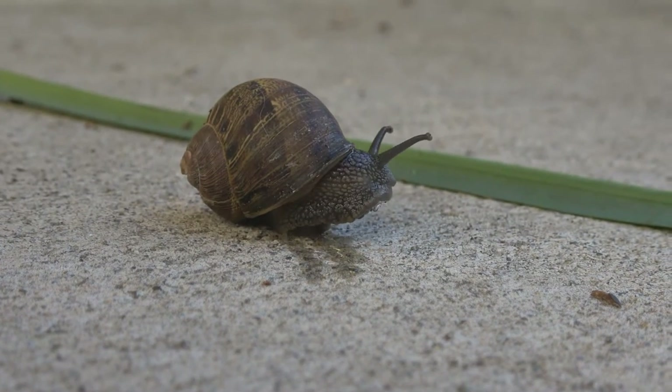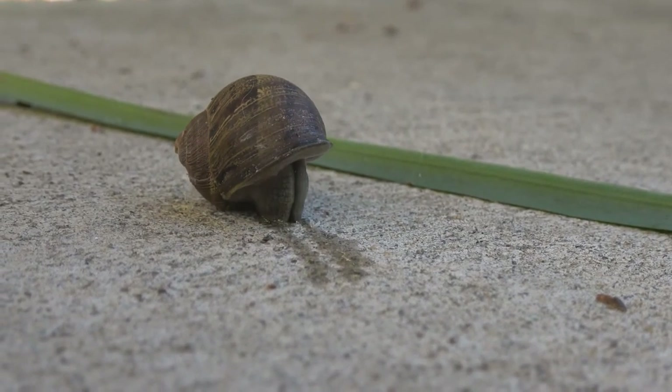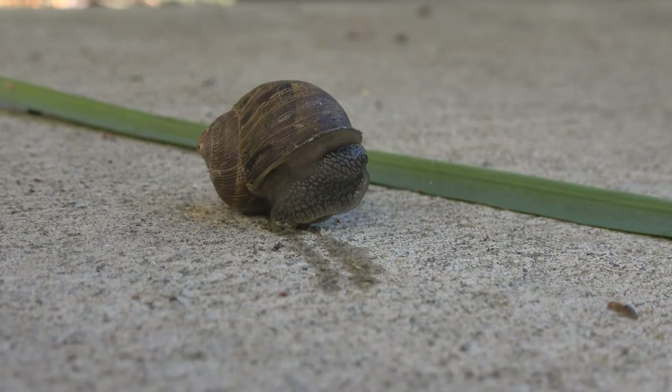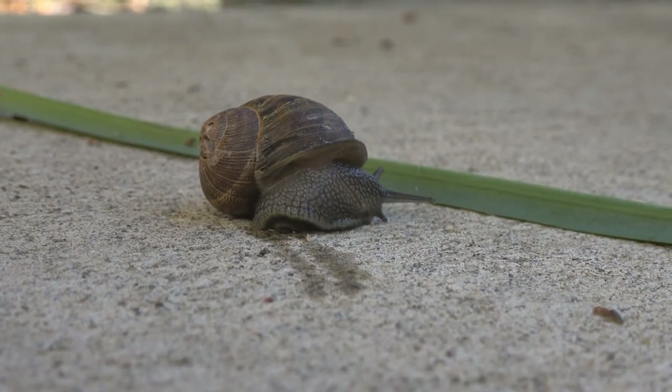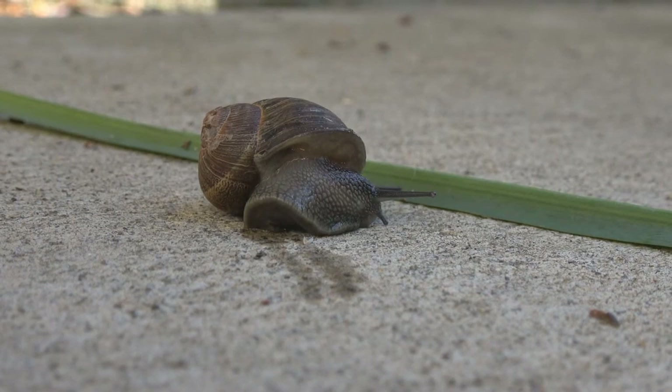While they can still withdraw into their shell for protection, the common garden snail, like most other terrestrial snails, lacks an operculum — a rigid, calcium-based structure used by aquatic and sea snails to seal themselves off from the environment and predators after withdrawing.